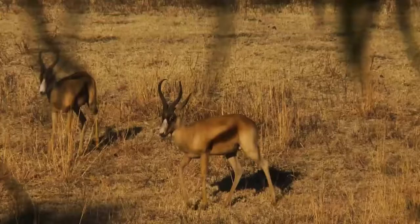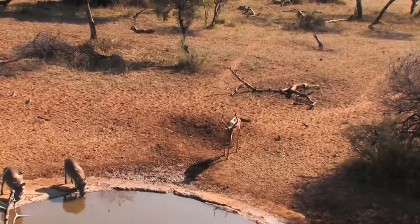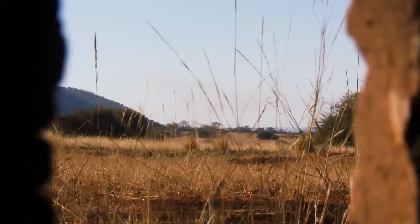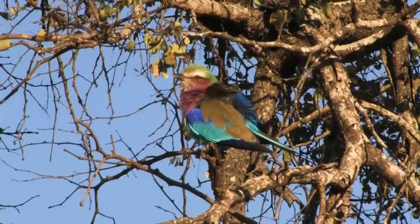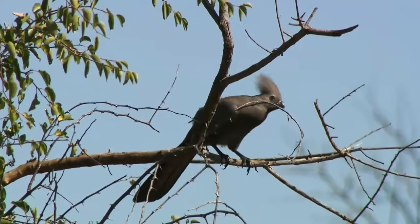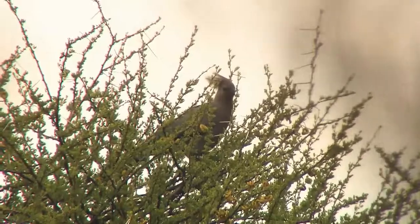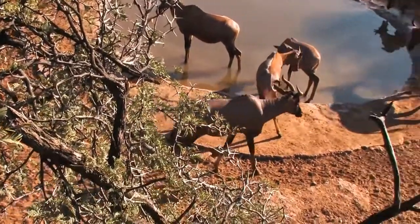Whether you hunt from a tree stand, elevated hide, or ground blind, staying alert is crucial to success. These animals will sneak in and out of water holes and you won't even know it. Here's a huge tip: several birds in Africa will alert you if an animal is approaching the blind. The gray lorry is active in the bushveld treetops and will make a calling sound if animals are walking near them. If you hear a lorry calling, grab your bow and get ready — because it just might be your chance.